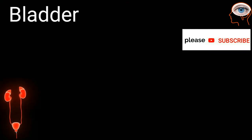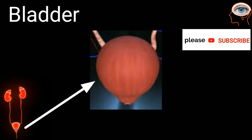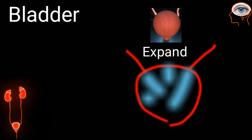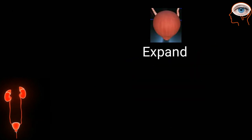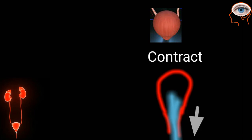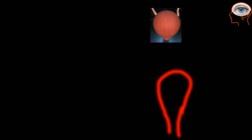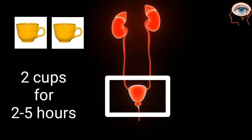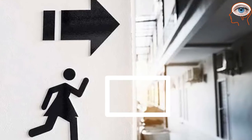The bladder is a triangle-shaped hollow organ located in the lower abdomen. When the bladder walls expand, urine is stored in them, and when these walls contract, urine is pushed toward the urethra. In a typical healthy adult, the bladder can store up to two cups of urine for two to five hours. Nerves in the bladder alert the person when it is time to urinate.